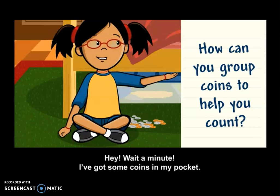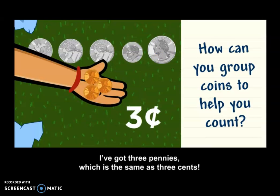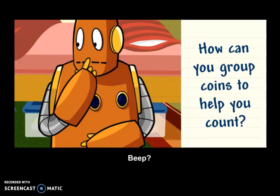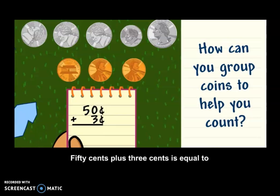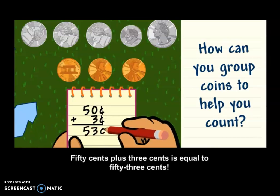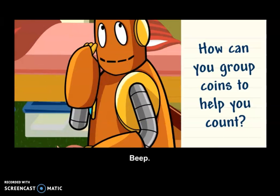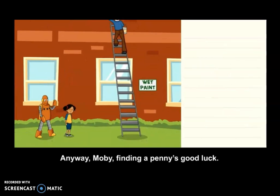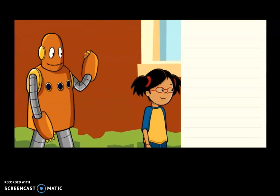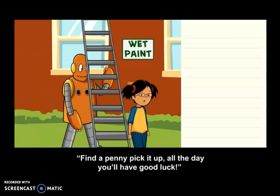I've got some coins in my pocket. I've got three pennies, which is the same as three cents. Let's add them together. 50 cents plus 3 cents is equal to 53 cents. So, how much money do you have saved up? It's a secret? Anyway, Moby, finding a penny is good luck. You know what they say — find a penny, pick it up, all the day you'll have good luck.